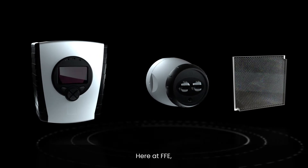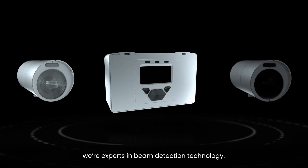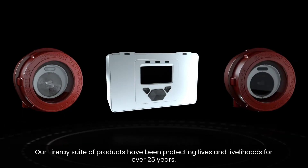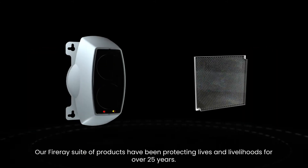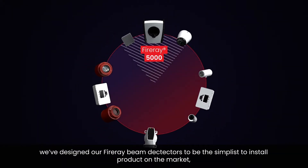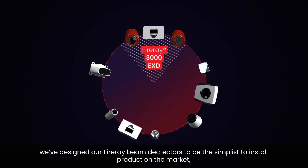Here at FFE, we're experts in beam detection technology. Our Fire A suite of products have been protecting lives and livelihoods for over 25 years. With an industry-leading detection range, we've designed our Fire A beam detectors to be the simplest to install product on the market.